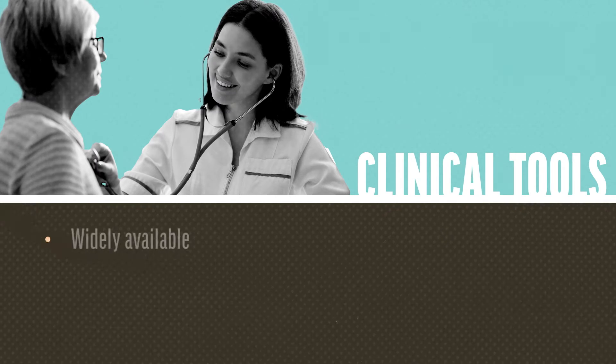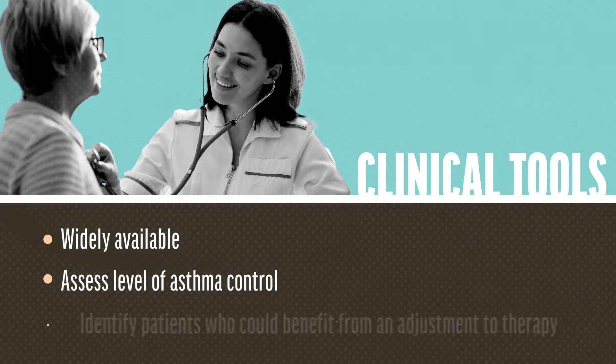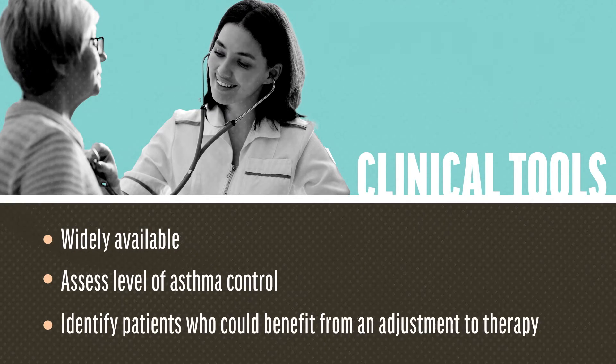Several tools are widely available to help patients and HCPs assess the level of asthma control, and thus identify patients who might benefit from adjustments in therapy to achieve control.